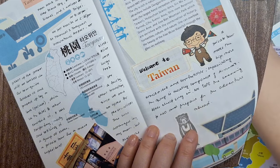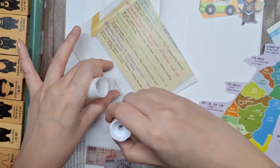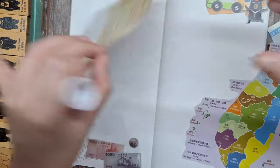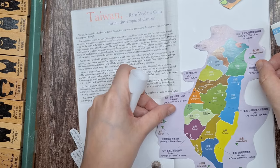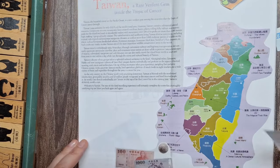On our next spread, I'm adding this colorful map of Taiwan along with a cutout from the brochure that includes useful information about Taiwan, such as the official language, population, and the currency they use. I love incorporating these kinds of details into my travel journals because it adds context and makes the pages more informative.